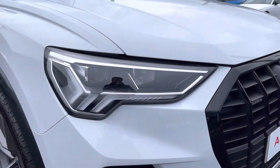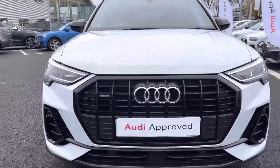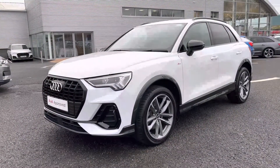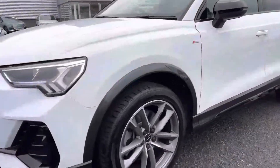The front of this Q3 features LED headlights with built-in daytime running lights, which use fantastic technology to illuminate the road ahead regardless of weather conditions, giving great visibility. It also features the comfort and sound pack, meaning you get front and rear parking sensors, and being a Black Edition model it features the black styling.